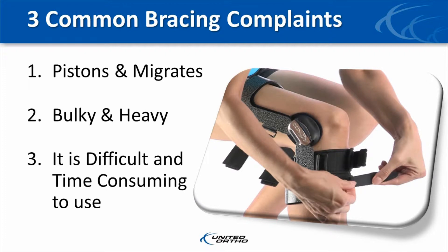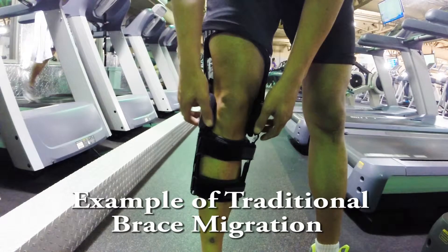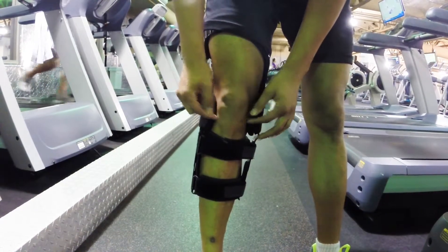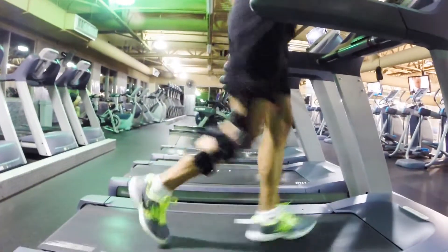With these three common complaints in mind, United Ortho set out to develop an innovative functional knee brace that would address these issues and improve patient compliance. The number one reason patients don't want to wear their brace is due to pistoning and migration. Most of the braces on the market today piston up and down as the knee moves through flexion and extension.